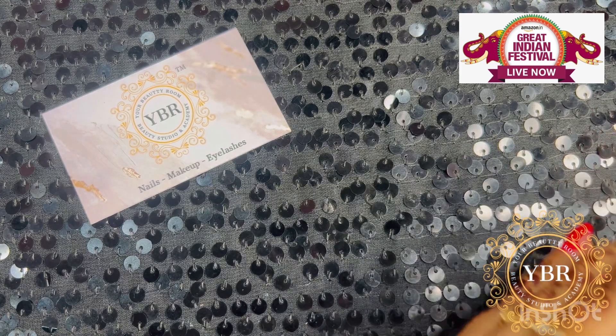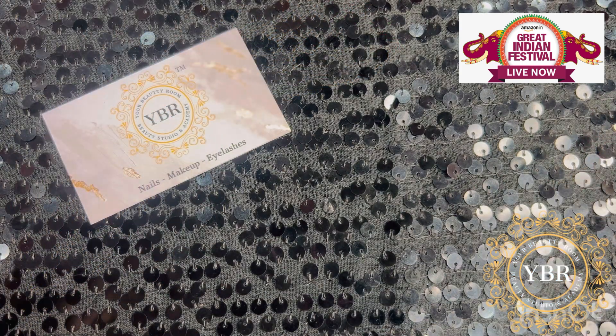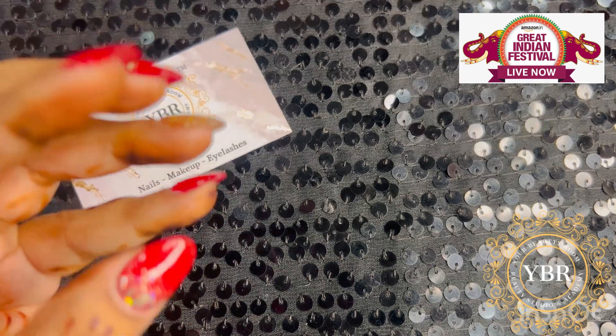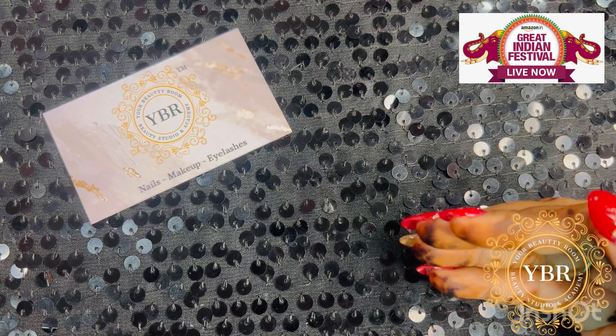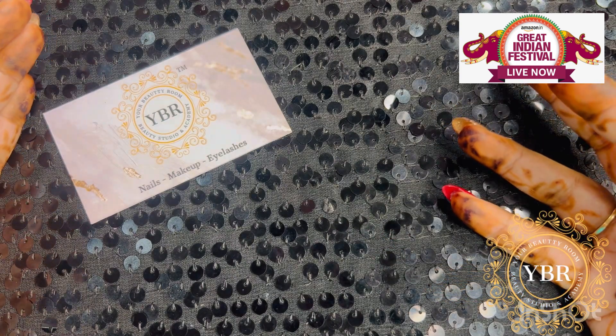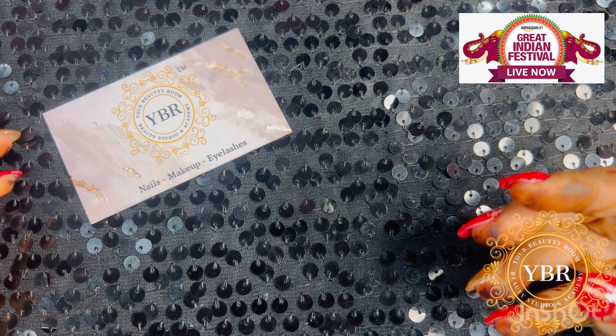This sale will be live till 10th of November, so whatever products I am showing you today, you will definitely like them because they are such good and important products for a nail tech. You will get a discount of 50% to 18% on them, and if you need to buy any fashion or beauty related product, hurry up and shop right now.